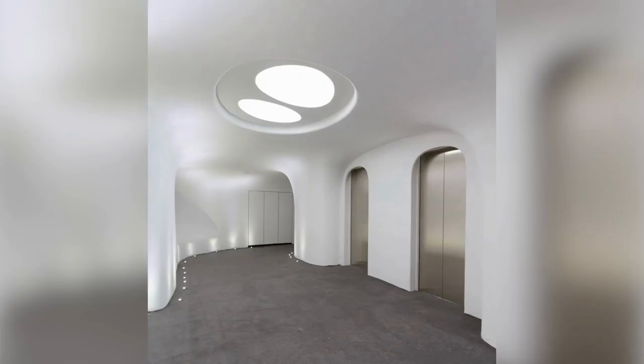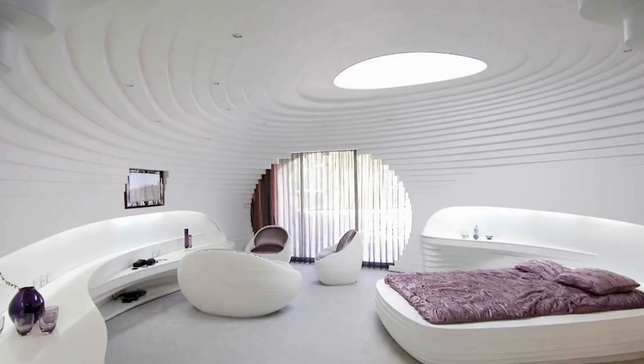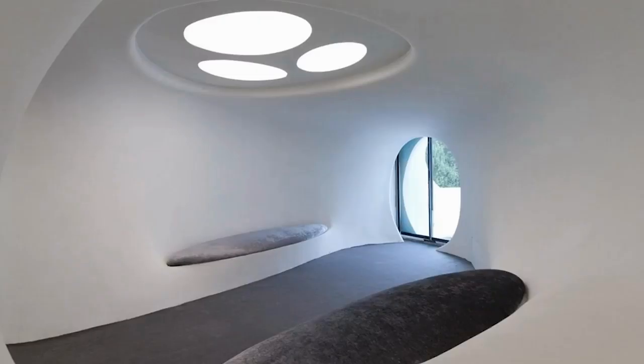The interior features clean lines and offers an easy flow between rooms. The use of white again comes into play, allowing the natural light to reflect off the walls to fill the room.